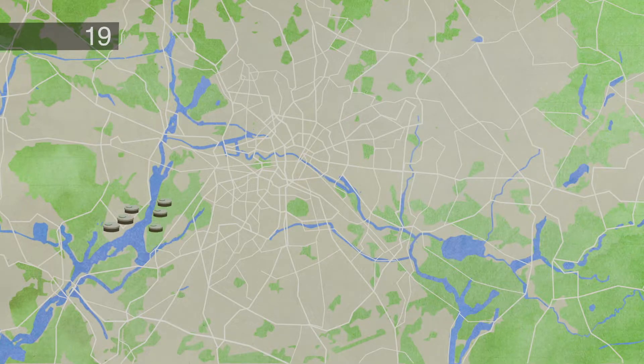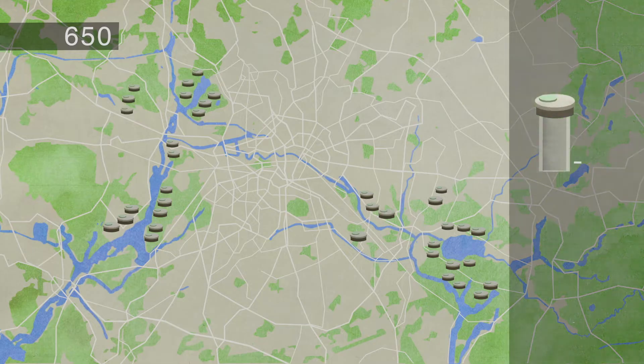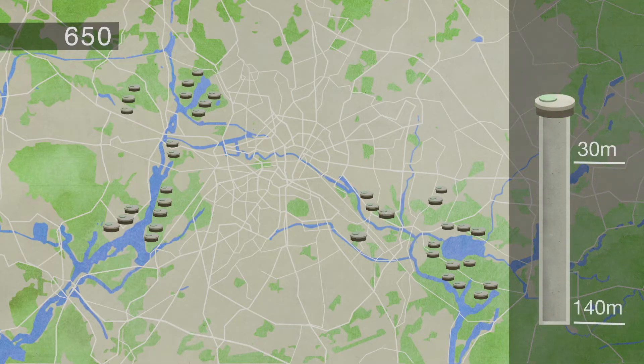Near their banks, about 650 drinking water wells already exist, between 30 and 140 metres deep. They stretch out in long lines along the shores of the lakes and rivers in Berlin.